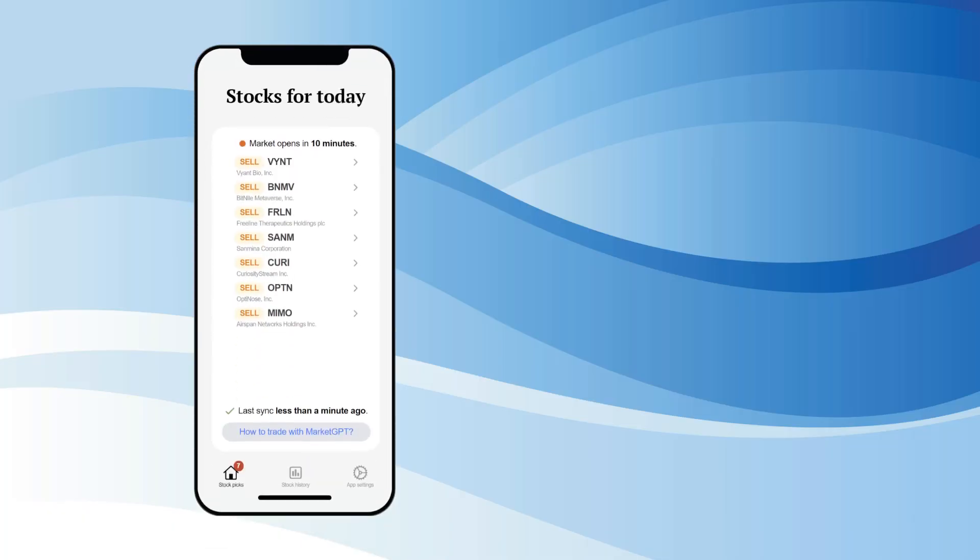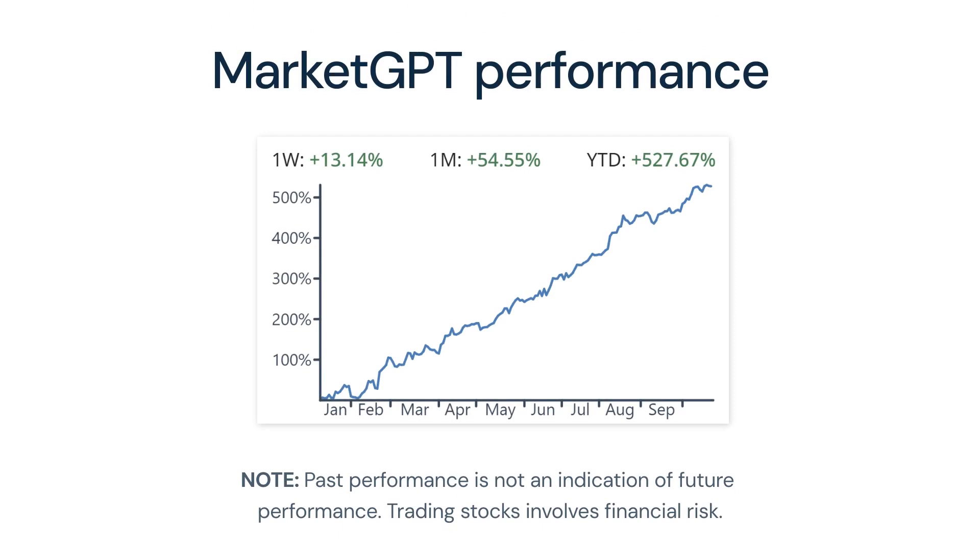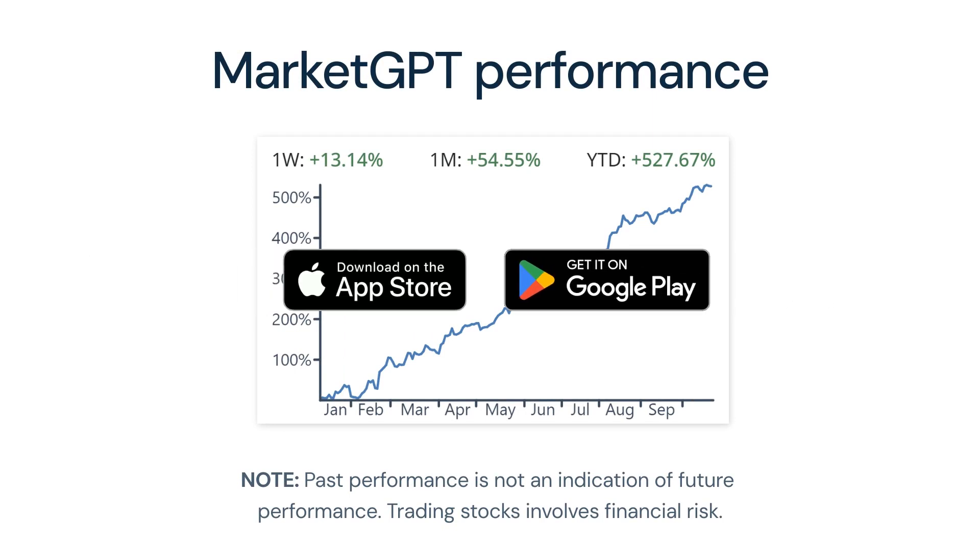The stocks that are most likely to gain or lose value are presented to you in the mobile app. And when the market closes, the app shows how well the stocks performed on that day. Our website displays the performance track record of MarketGPT. You can also download our mobile app to get current stock picks and view all historical data.